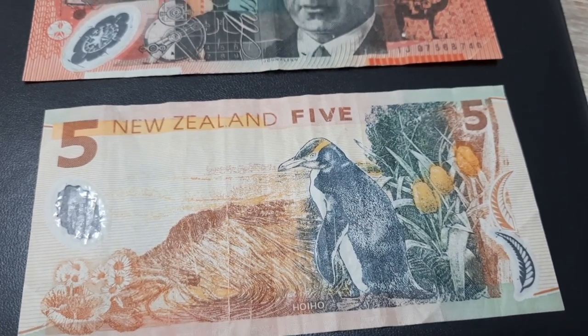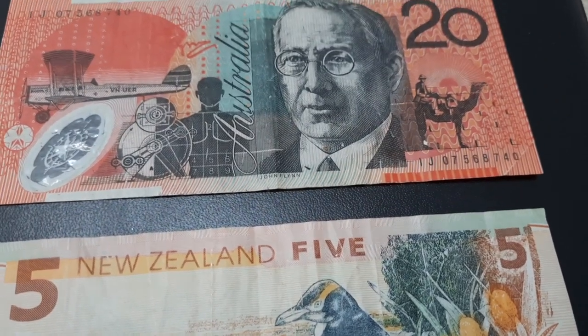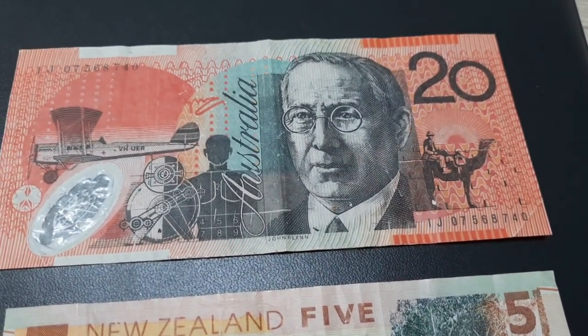The 20 Australian dollar is also called the lobster note due to its color.